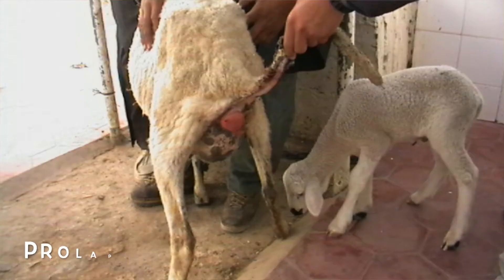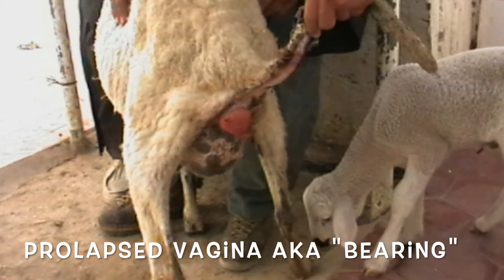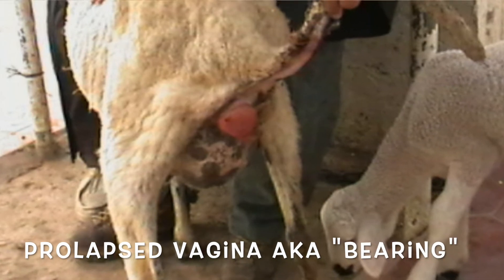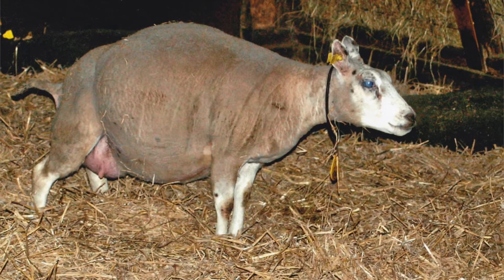What we're talking about today is a prolapsed vagina. This we see prior to lambing, usually in the final trimester. The closer to lambing she is, the higher the risk for her. What's happening here is pressure from inside the abdomen, with the growth of those lambs getting bigger, forces the vagina out. Something's got to give, and that's something that will give. Sometimes the rectum is involved as well.